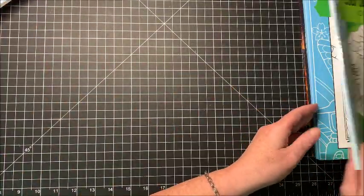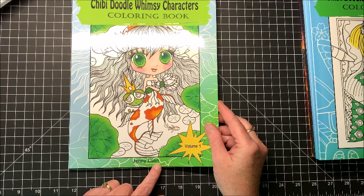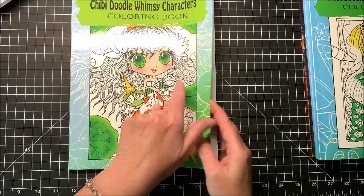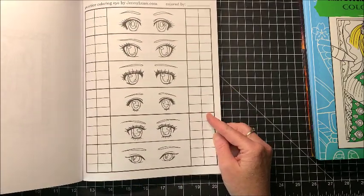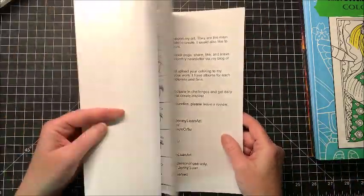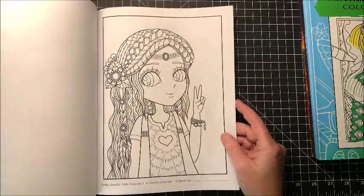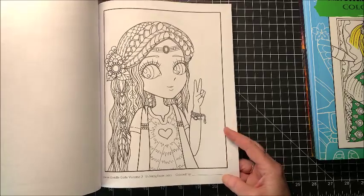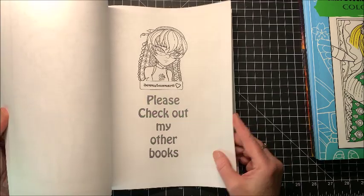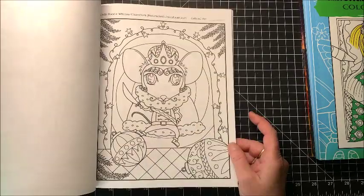Okay, then I had to have a set of three. These are by Jenny Luan, L-U-A-N. This is Volume One — it's called Chibi Doodle Whimsy Characters. In the back it gives you practice pages too, like practice eyes. Down here it says who it's colored by, and it also says "please check out my other book" — so these were samplings from her other books. Really adorable pictures.